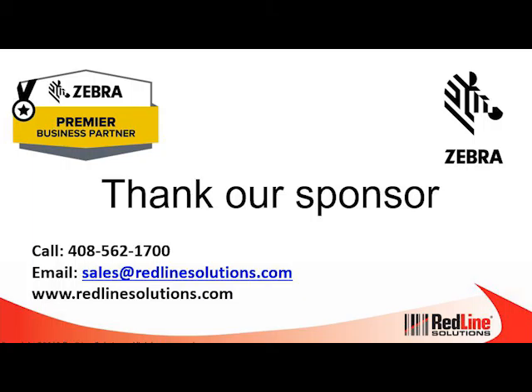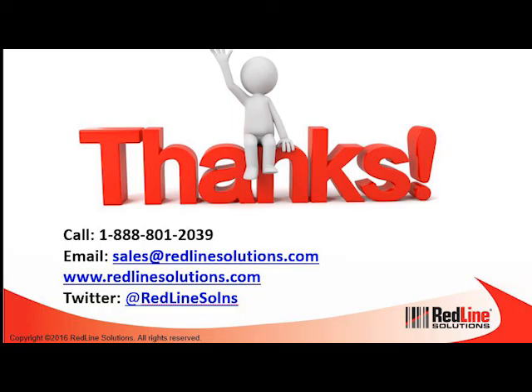That is all I have for AVS and OVS at this time. Thank you, John — greatly appreciate that, and thanks again to Zebra for sponsoring the event. John and Rob did an awesome job pulling the information together. If you have any questions about what we discussed today, you can phone our 408 number or our 888 number on screen, or email us at sales@redlinesolutions.com. Visit our website to see the range of all the products Zebra has to offer and our solutions. You can also follow us on our Twitter handle. Thanks a lot, and I hope the rest of your day goes extremely well.